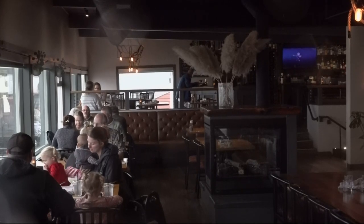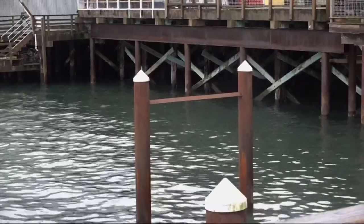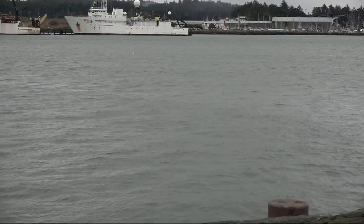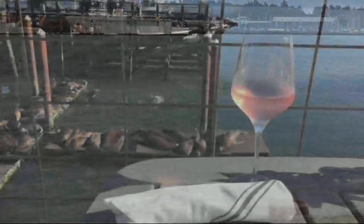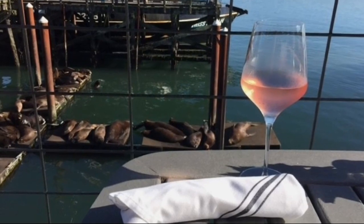It's a huge tourist draw. Her customers get great views of the animals with their meal. Just last month, a massive windstorm broke the docks apart, some floating away. Some were found and fished out of the water. Older, dilapidated ones had just been replaced with these in the spring.